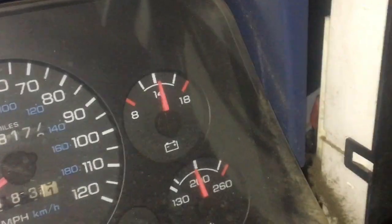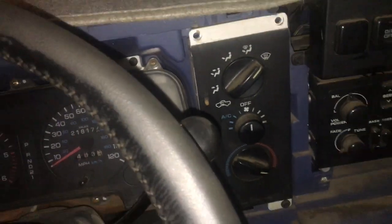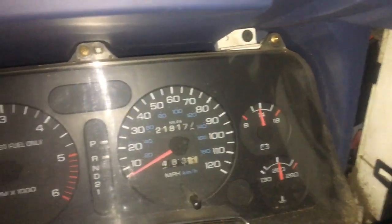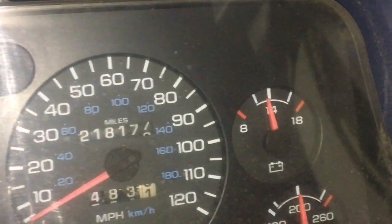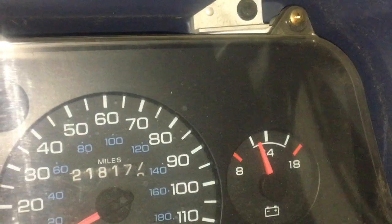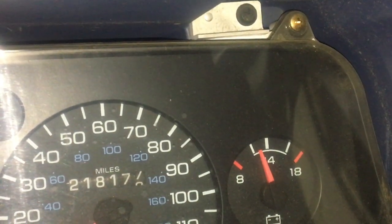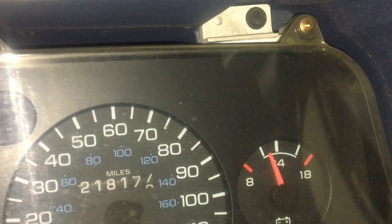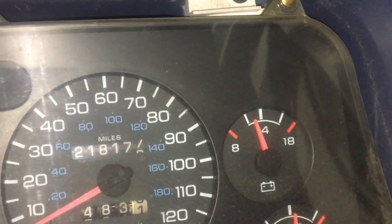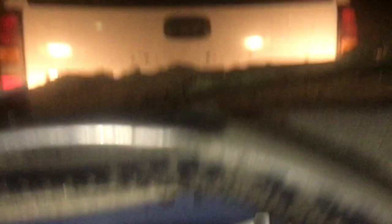Now I go and turn the blower motor on. Not too bad. When I go and turn the headlights on — we're really dipping down. Of course I got the brights on because I have a burnt-out headlight. Obviously when you turn the brights on, you use more energy.